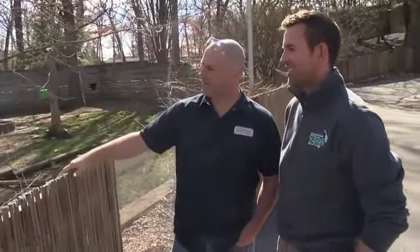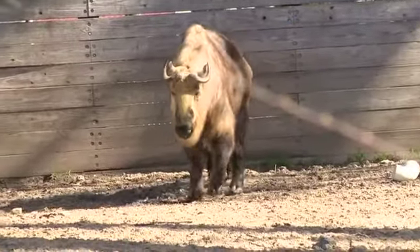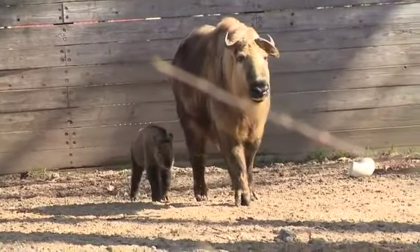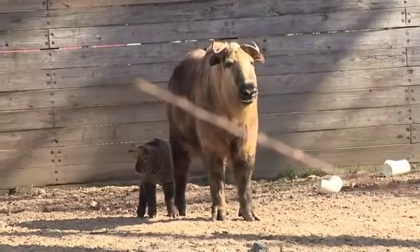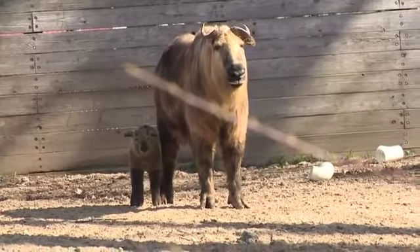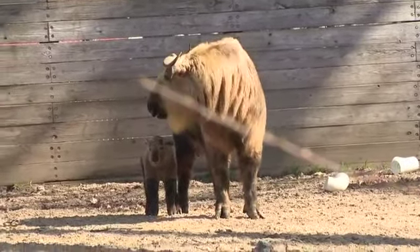Next up is the Sichuan takin — one of Josh's personal favorites and a very rare species in zoos. They come from the high-altitude, extremely cold regions of Sichuan and the Himalayas. The zoo is excited about a brand new baby; the night she was born it was 25 degrees with six inches of snow, yet the baby was running around in the snow like it was nothing.